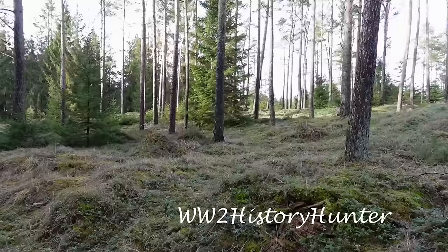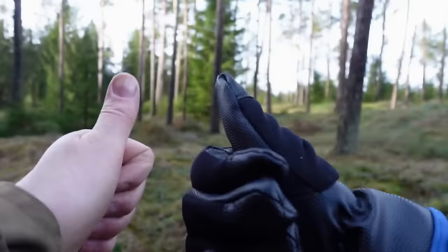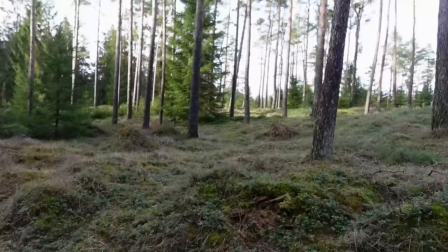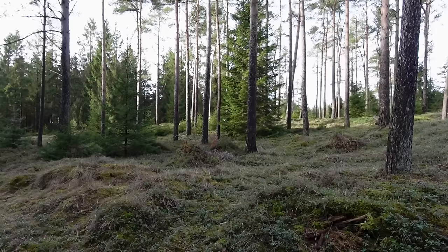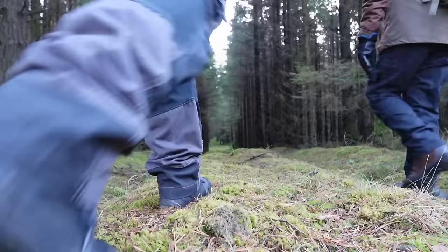Welcome to the History Hunter — welcome to our adventures with the World War II time frame. History Hunter here, Eagle Eyes my son — yes, that's his nickname — and today I think you're going to enjoy what we're going to show you, because this is one very special German World War II location. We're hoping to find something really special to share with you, so why don't you join us and let's go find the path together right now.